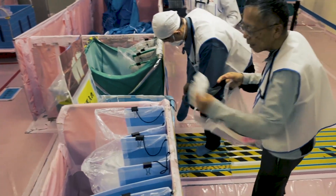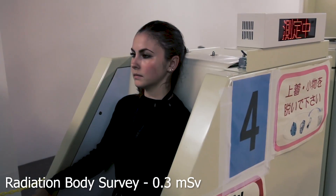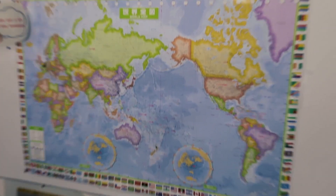At the end of our tour, all clothing was destroyed. During our one and a half hour visit, we had absorbed the equivalent of three chest x-rays worth of radiation.